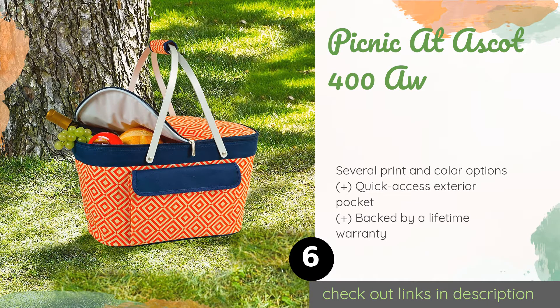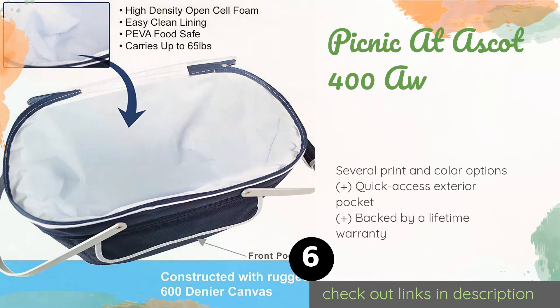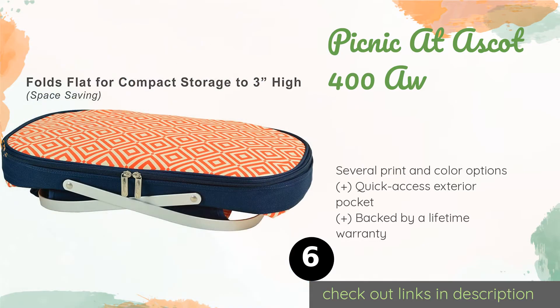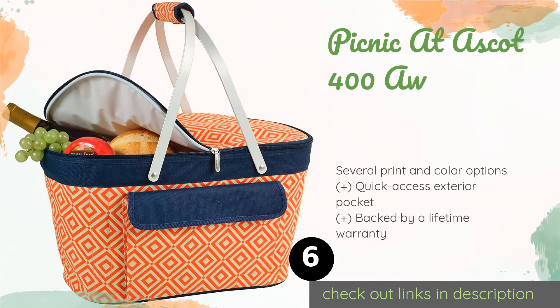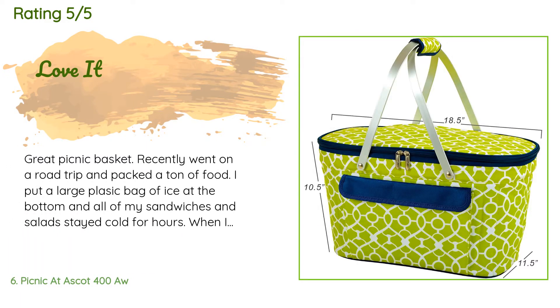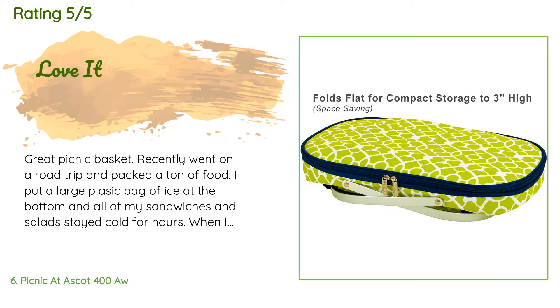It can hold up to 65 pounds, so feel free to pack it as full as you want without worrying about it bursting while you're carrying it. The price is approximately $33. There are 433 customer reviews and the average rating is 4.8 stars.